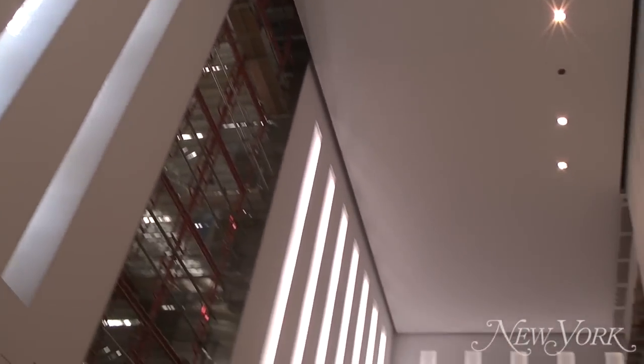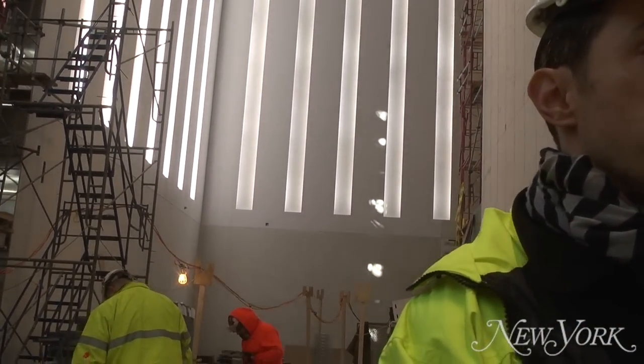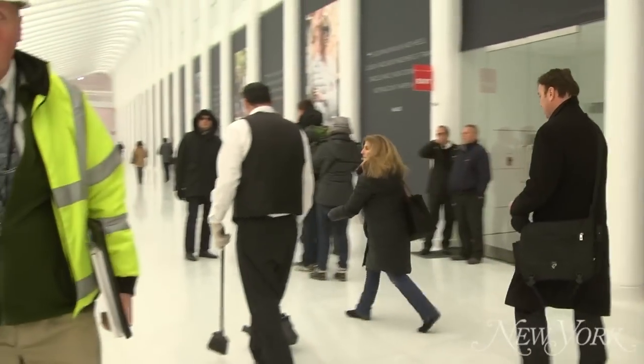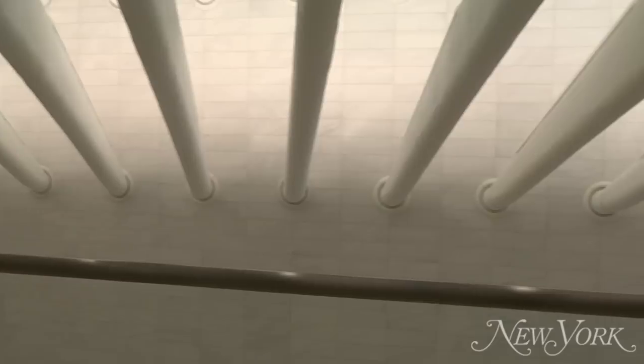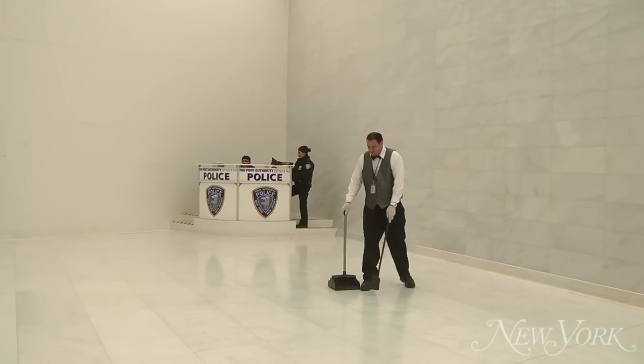The lobby acts as a kind of chamber protected by this exterior blast wall. And you come out into a white marble lobby with very high vertical slits for windows, so the light is coming from above.